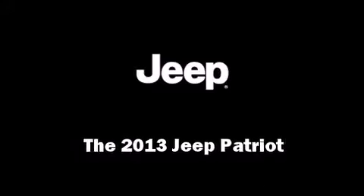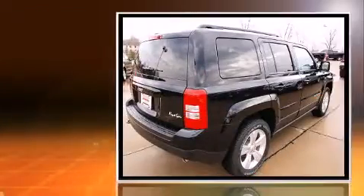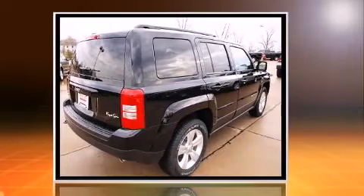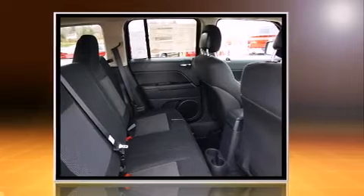The 2013 Jeep Patriot. Top features include front bucket seats, power door mirrors and heated door mirrors, skid plates, remote keyless entry, a roof rack, and a split folding rear seat.